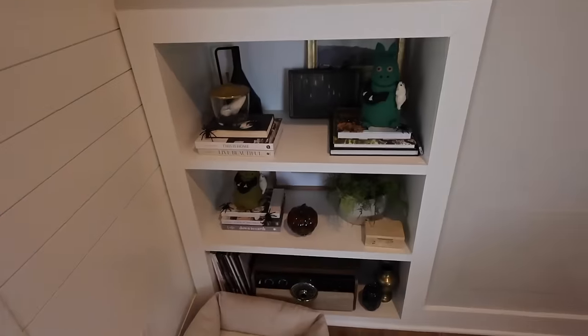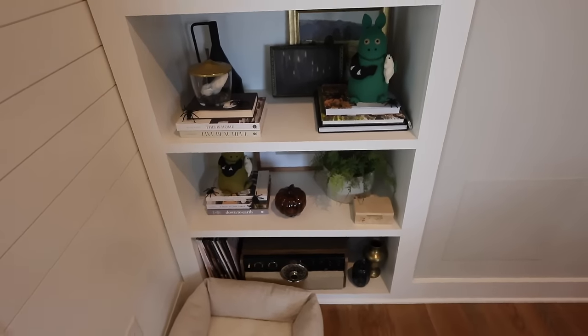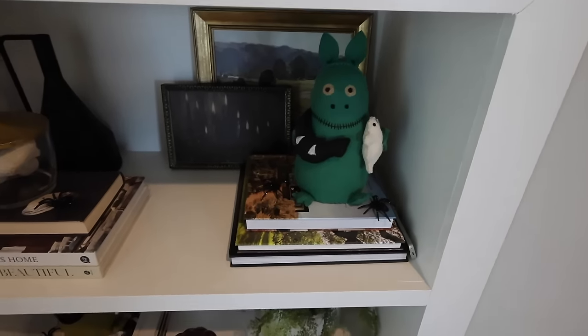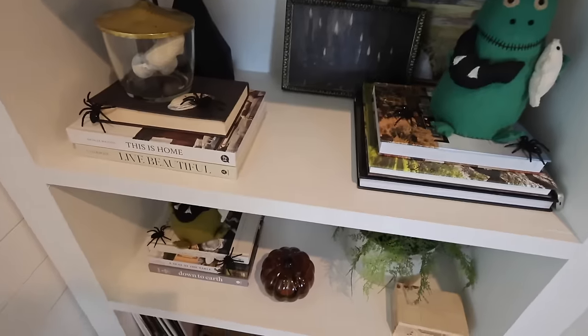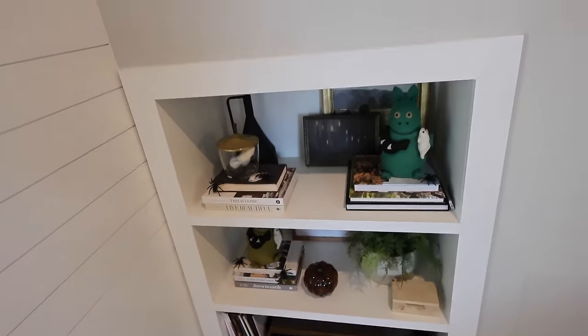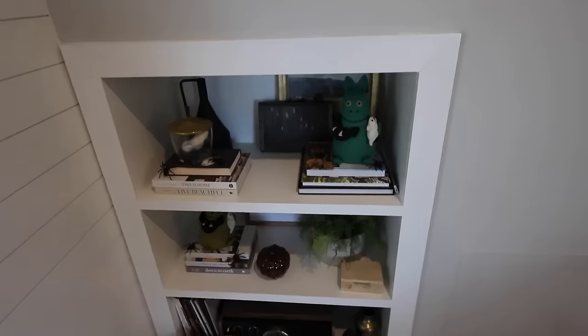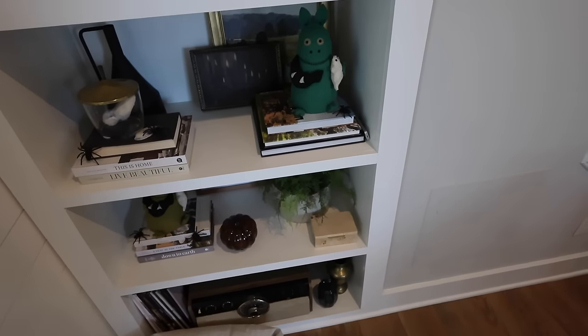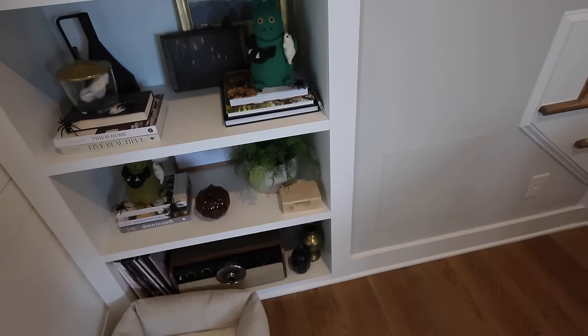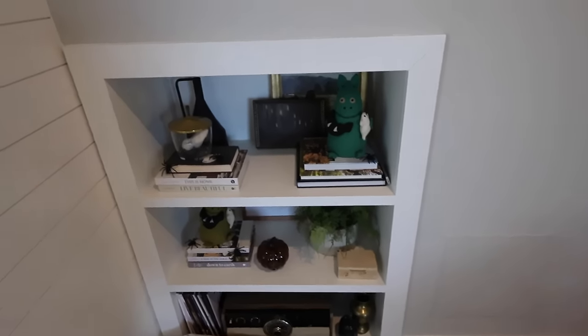Over here is what I call my record shelf. It typically just houses our records, but I found these little cute monsters at HomeGoods, and this framed art of spooky candles as well. This is really just stacks of books and records. I play my record player all the time — this is the best record player for a reasonable price. It has withstood a couple of years now and I still love it as much as the day I got it.